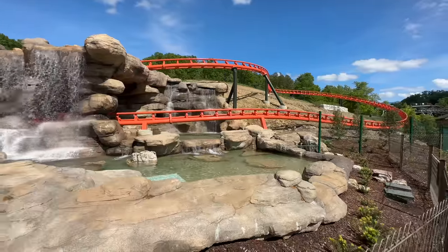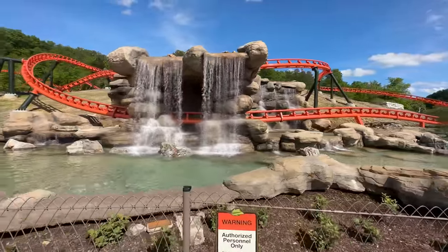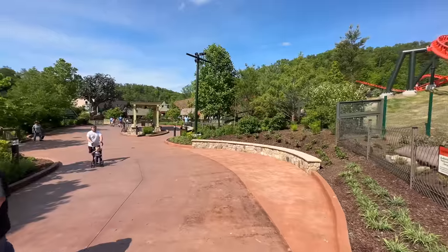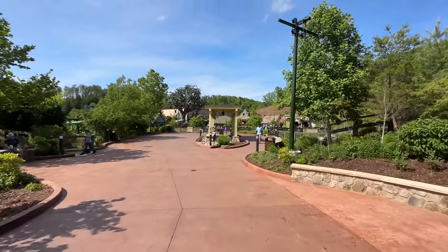The next question I wanted to answer is, will you get wet riding Big Bear Mountain? And despite this beautiful waterfall here, the answer is no — you will not get wet on this roller coaster unless there's a little bit of rain, which it should still be able to operate in. And this roller coaster never goes upside down at any point.